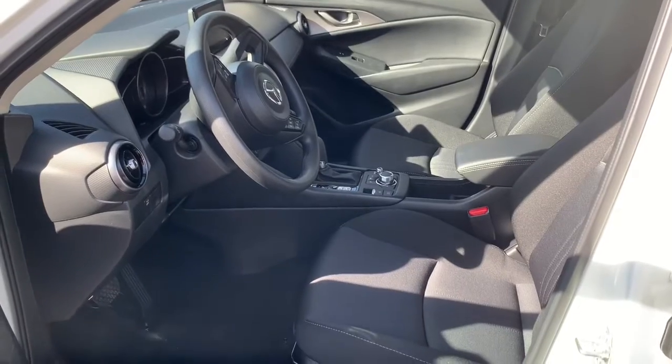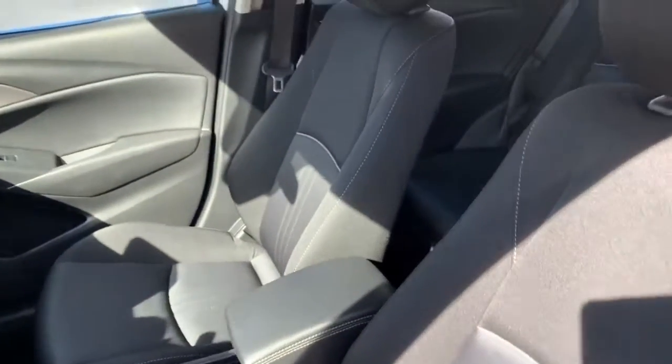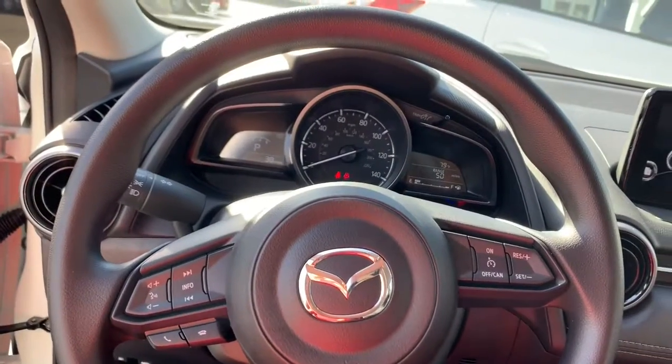The interior on the CX-3 Sports comes with these premium cloth seating, also with leather trim. Let's take a look at some of the features that the Sport comes with.